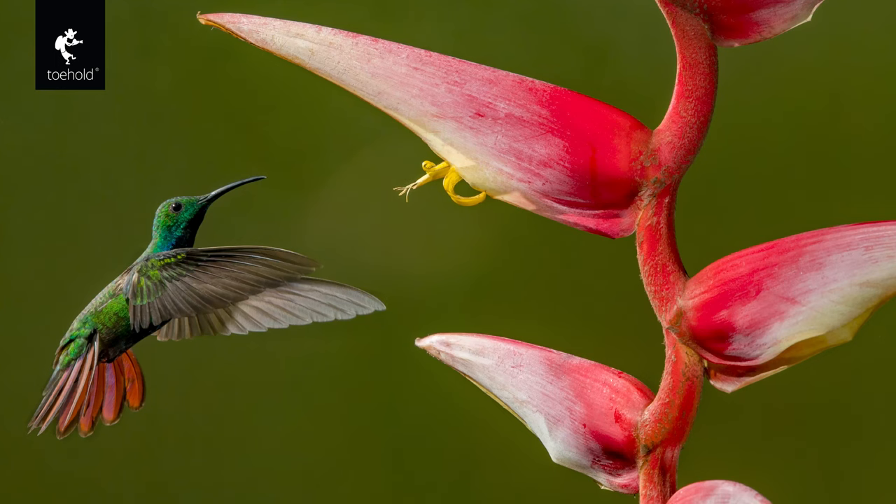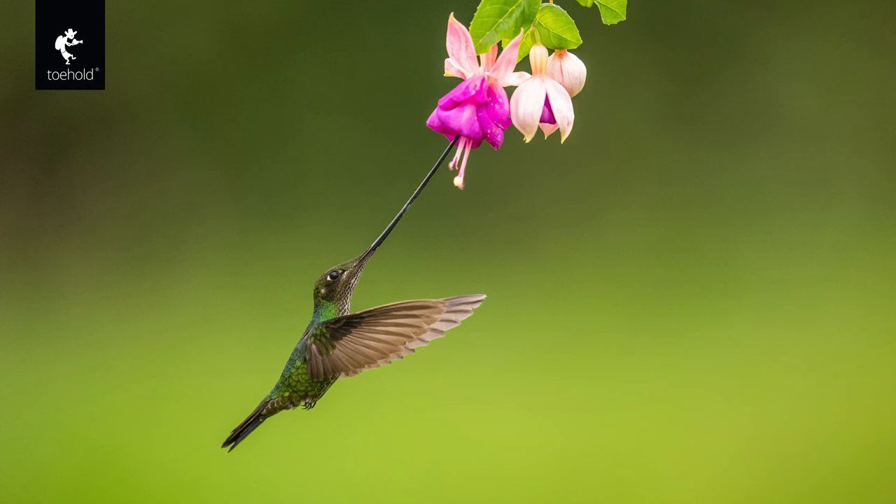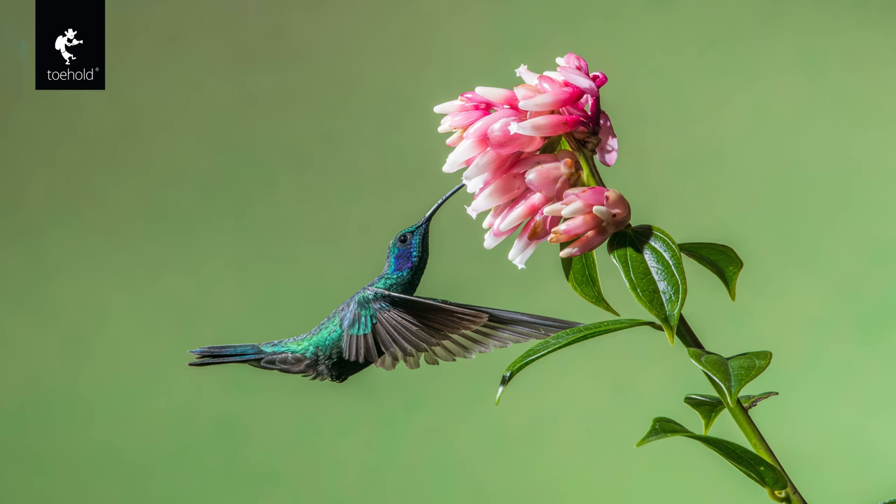Hummingbirds are some of the most fascinating birds in the world, known for their incredible speed and agility in flight. As a photographer, capturing these tiny birds in action can be a challenge, but the right equipment and setup can make all the difference. One question that often comes up is whether multi-flash setups are required anymore for hummingbird photography after the advent of mirrorless cameras. In the past, high-speed photography of hummingbirds required the use of multiple flash units to freeze the motion of their wings and capture crisp, sharp images.